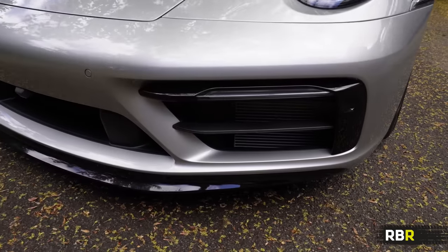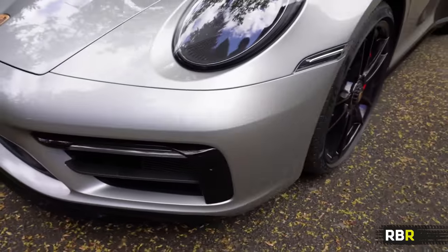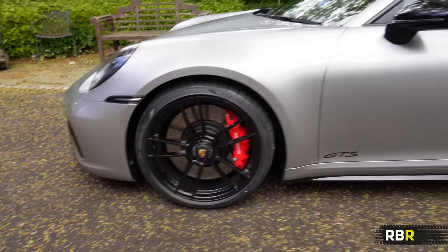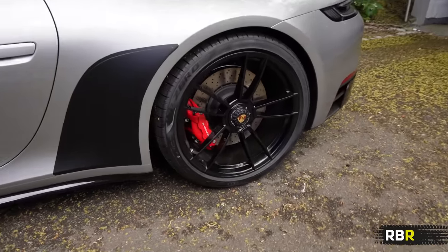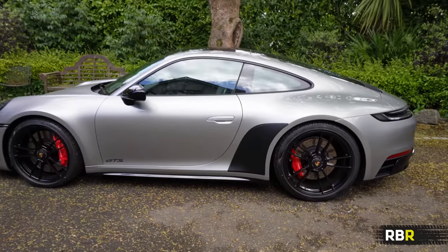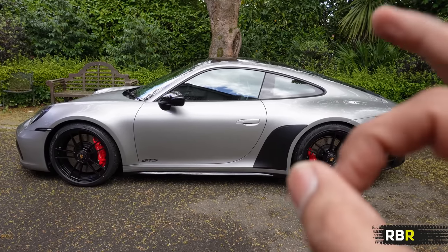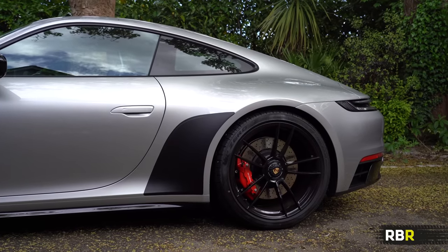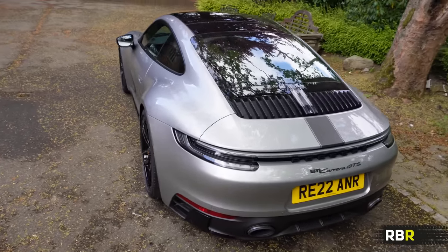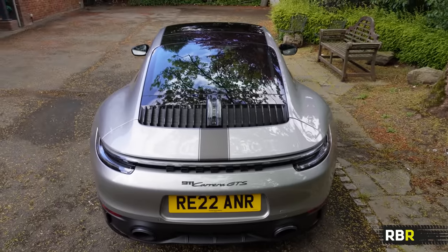The wheels look really good in gloss black. The black protection arches - I know they're not to everyone's taste, but if you understand the heritage like with that G-model Turbo we saw at Reading, it just hits the mark really well. There's no narrow body 911 anymore unlike the 991 GTS - the 992 is also a wide body, which some people don't like, but I love the stance it gives the car. It just looks so impressive.